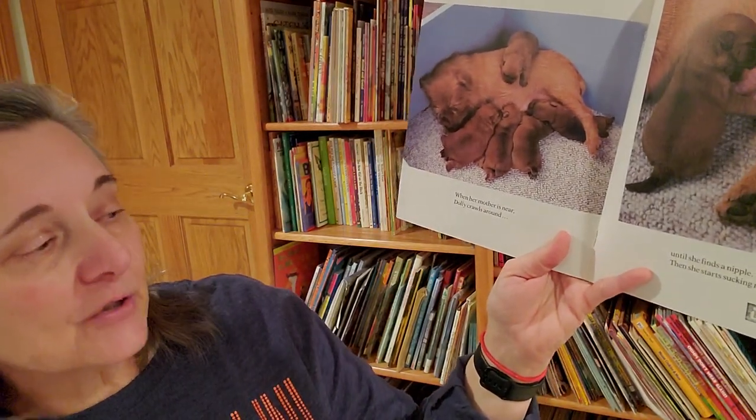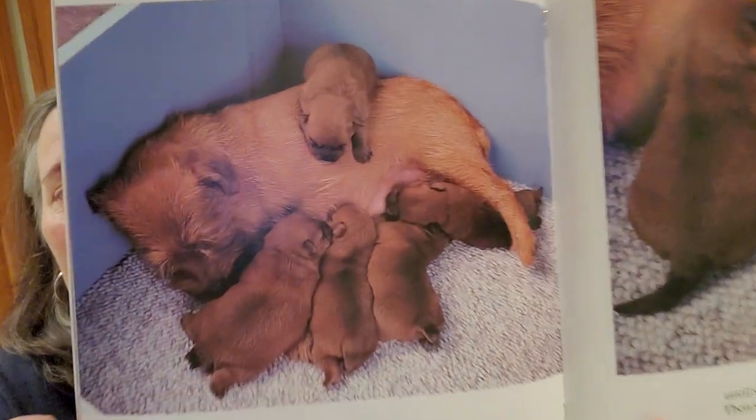When her mother is near, Dolly crawls around until she finds a nipple. Then she starts sucking milk.